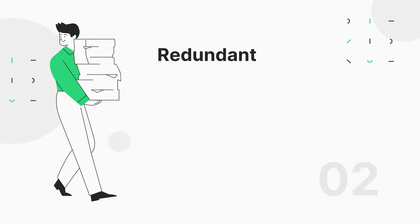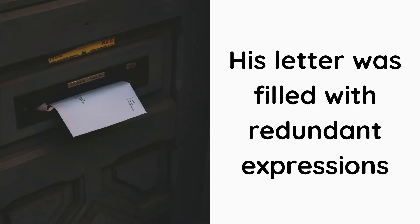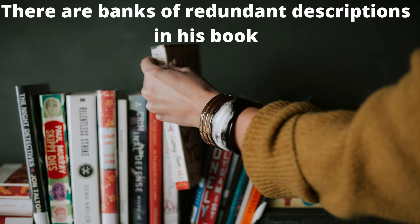Number 2: Redundant. It is an adjective. It means exceeding what is necessary or usual. His letter was filled with redundant expressions. John's redundant speech consisted of him saying the same thing over and over again. There are banks of redundant descriptions in his book.